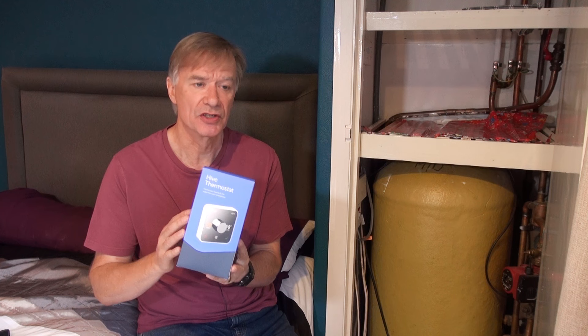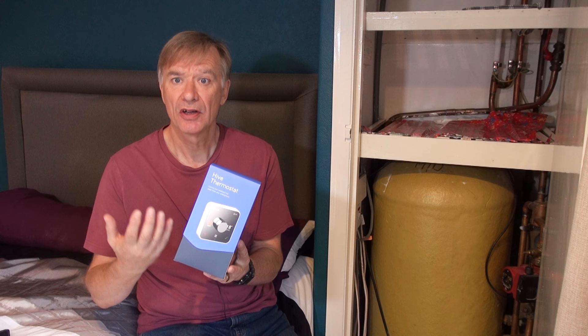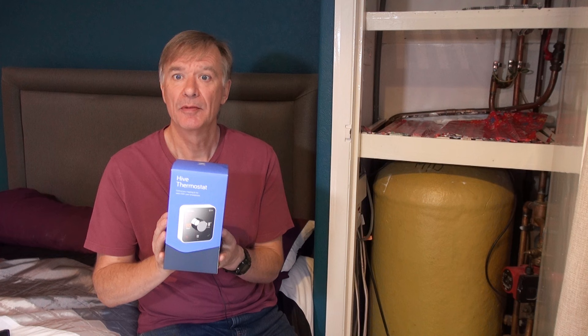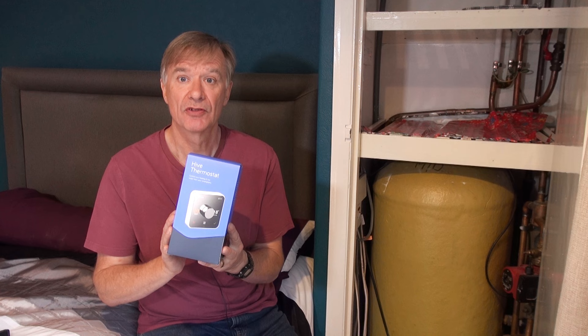You don't have to get locked into some seven-day, twice-a-day cycle that you have with these existing programmers. You can actually switch off your hot water and maybe only switch it on 15 minutes before you want to take a bath or a shower. How many times have you been on holiday and come back to a cold house and no hot water? Well, when you're collecting your bags at the baggage reclaim at an airport, you could be switching on both in your home. That to me is a great advantage.